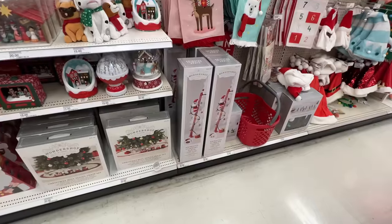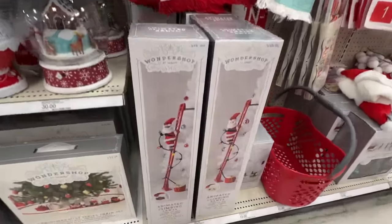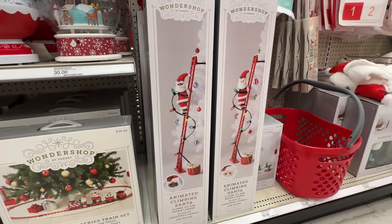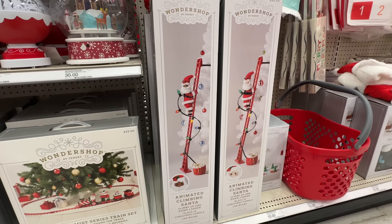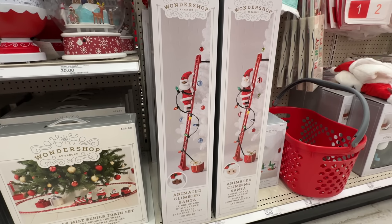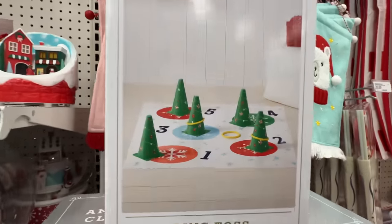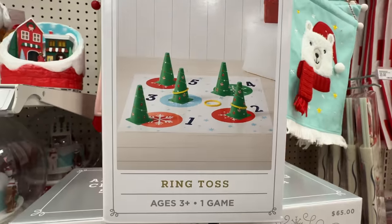Ladies and gentlemen, climbing Santa is back — sixty-five bucks! He's very popular, so if you want this, he literally climbs up the ladder with the lights. We have it, it's great, we love it. And check that out — it's a Christmas tree ring toss game, ten bucks for that.